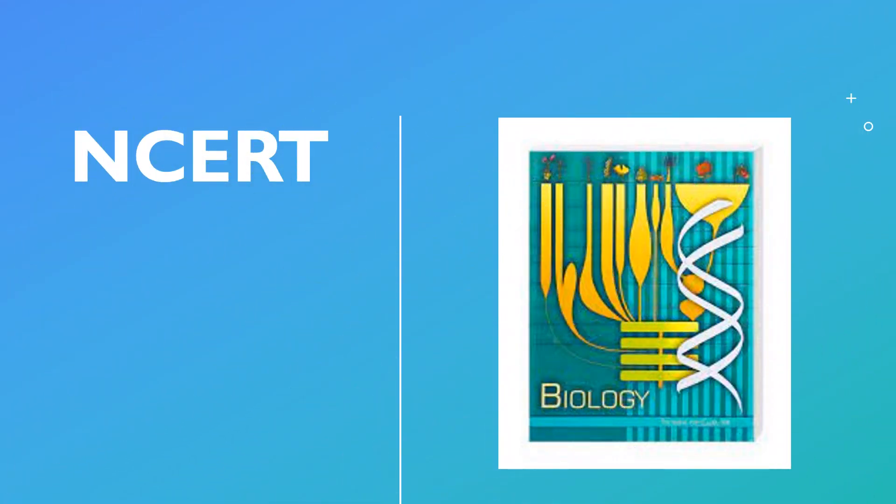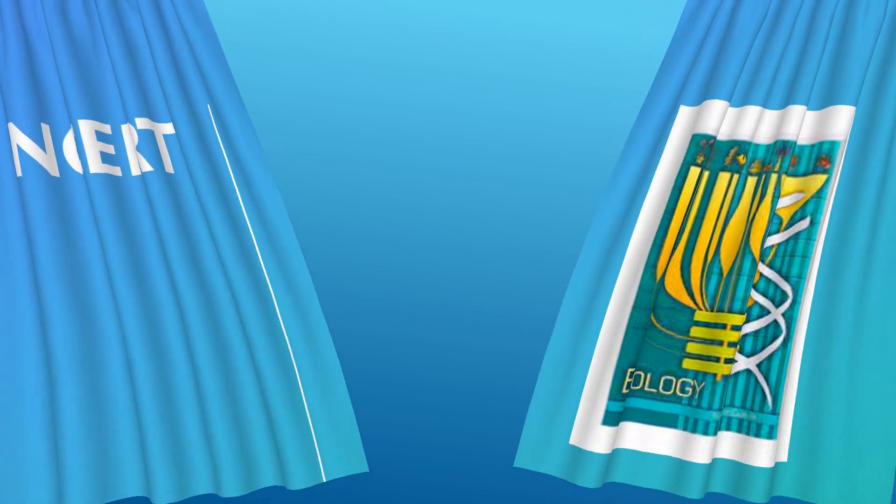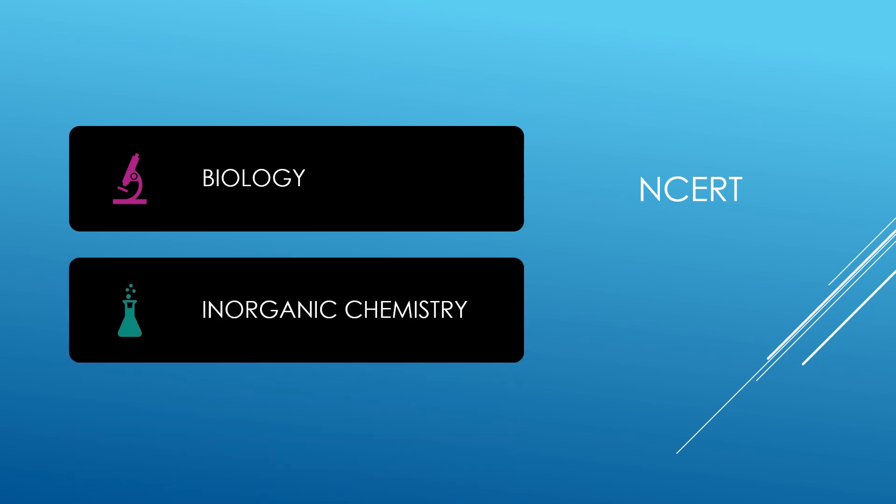Next, the main thing: NCERT. Mainly for biology, you should be thorough in both 11th and 12th NCERTs. NCERT is a must for inorganic chemistry, and organic chemistry reactions are only from NCERT. For physical chemistry, topics like solid state, surface chemistry, and various theory-based topics — and even modern physics theories — all need to be read from NCERT itself.